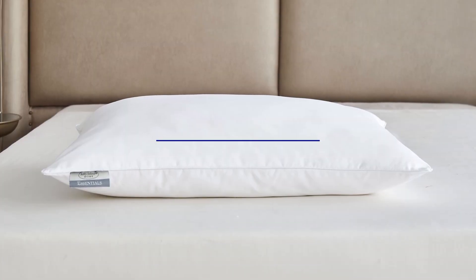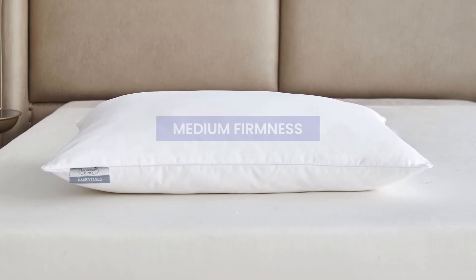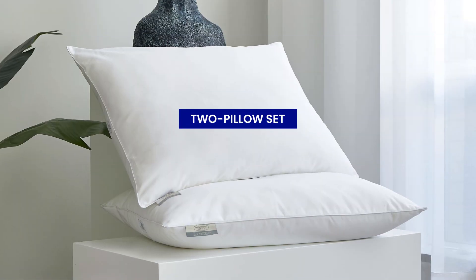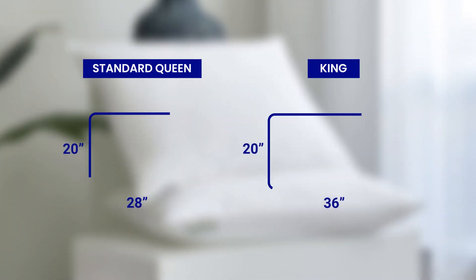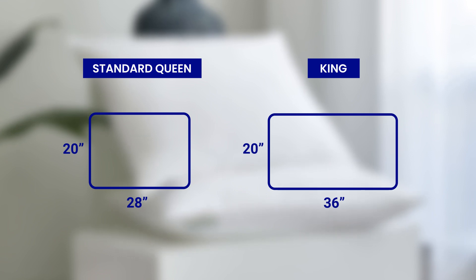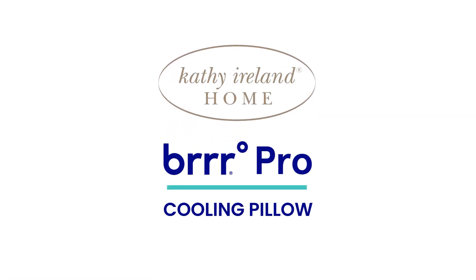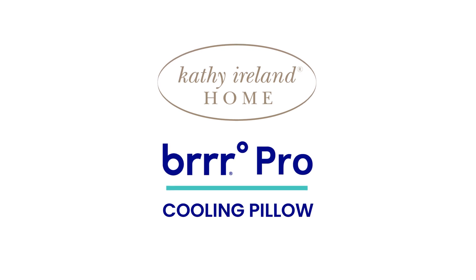The pillow is filled to a medium firmness, which is perfect for back and side sleepers. This two-pillow set is available in standard, queen, and king sizes. The Kathy Ireland Home Brrr Pro Cooling Pillow is a great solution for a cooler night's sleep.